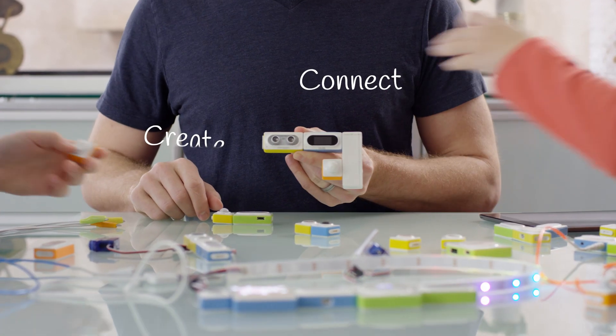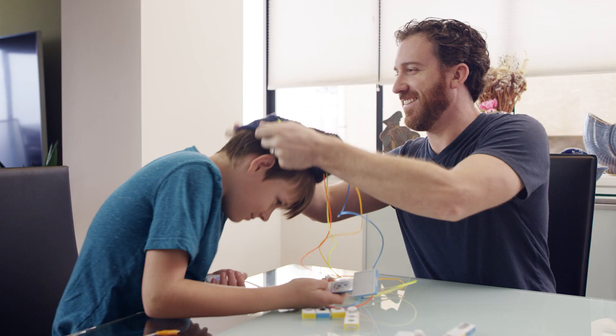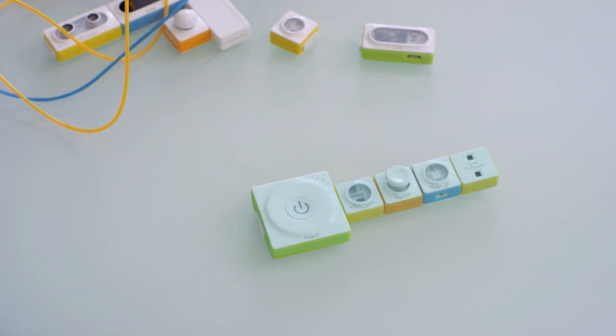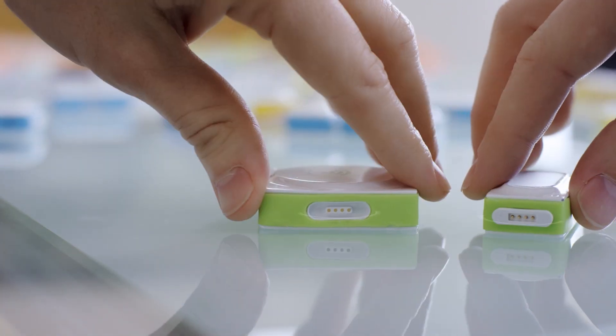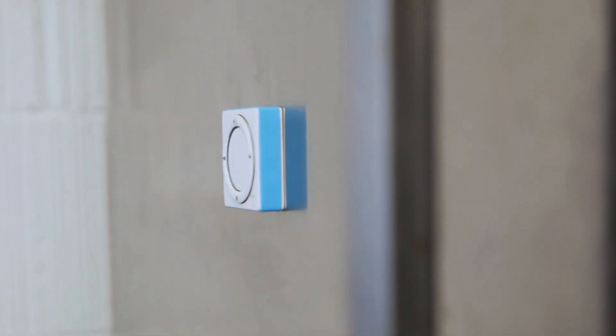Click, connect, create. Turn on the light. Neuron pieces easily snap together to create a powerful electronic network. Each piece uses pogo pins which allow for easy, sturdy connection. The backs of Neuron pieces are also magnetic.